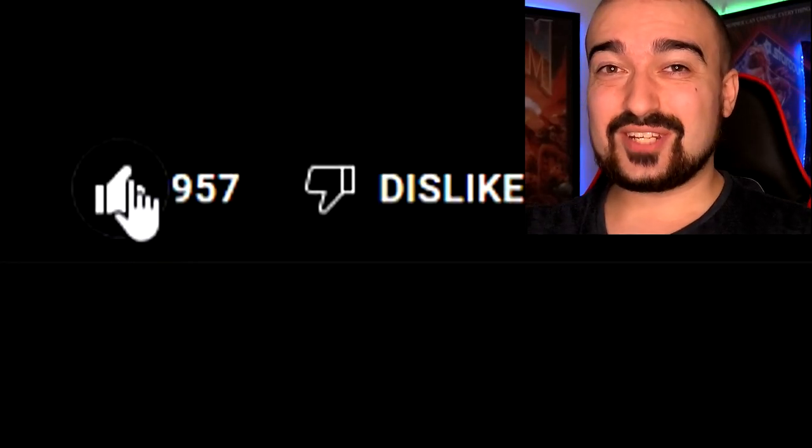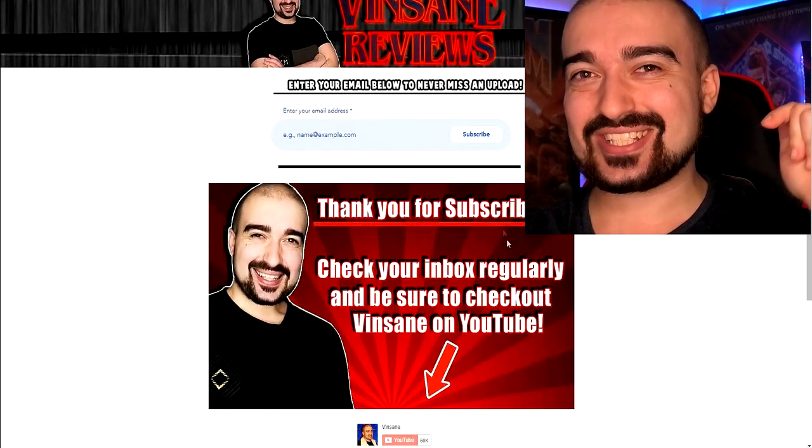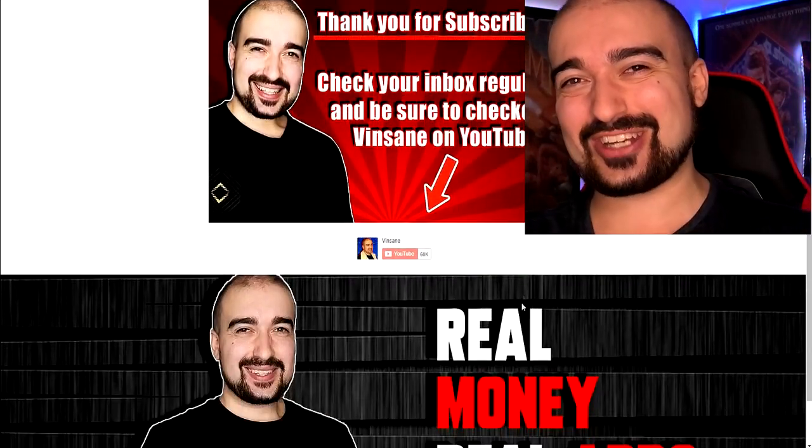If you're enjoying today's video, please don't forget to hit like, drop a comment, subscribe, and join my free newsletter. Link's in the description below. Thank you so much, guys.